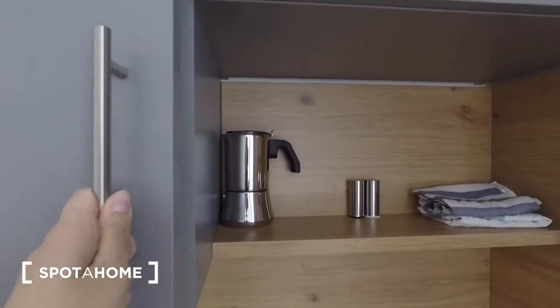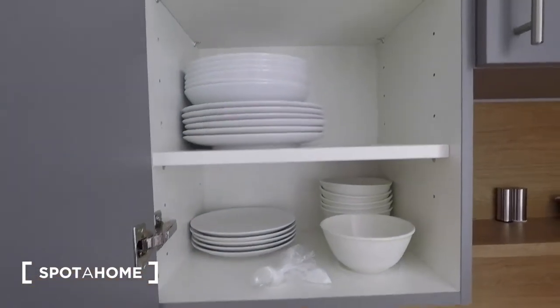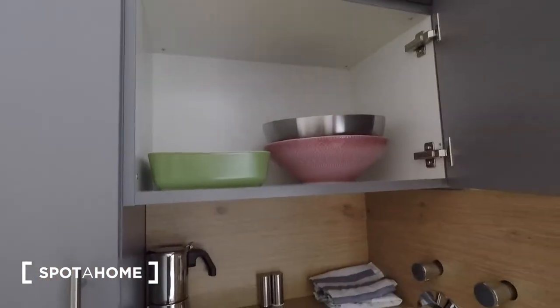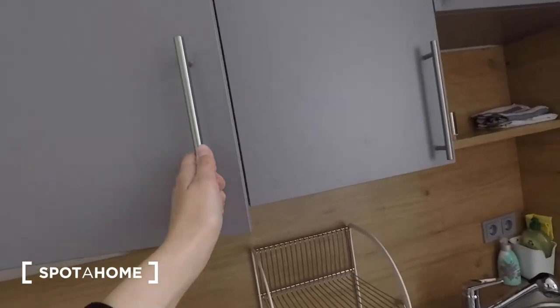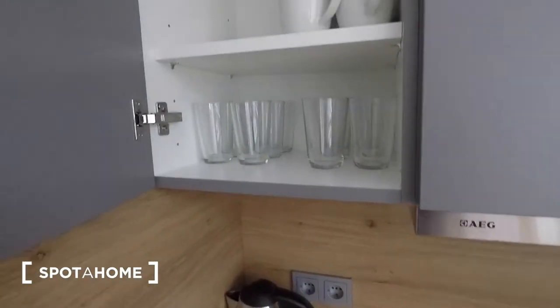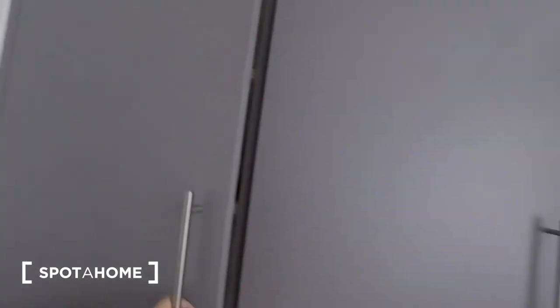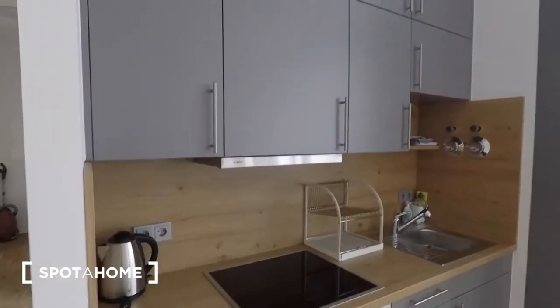You've got a coffee maker there as well as salt and pepper. Here you've got bowls, Tupperware boxes, and plates. Just above the sink, you've got some additional salad bowls and cooking dishes. You can store your herbs just above the exhaust. And here you've got glasses, mugs, and serving plates. So this is a really beautiful, spacious kitchen.